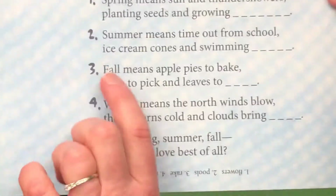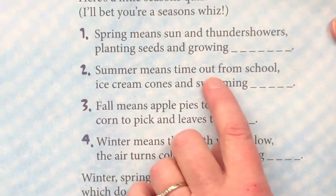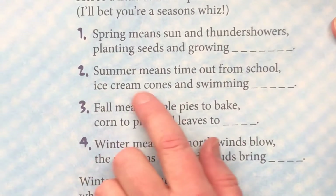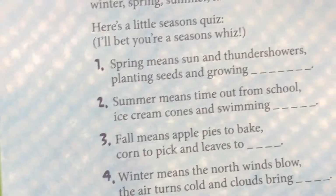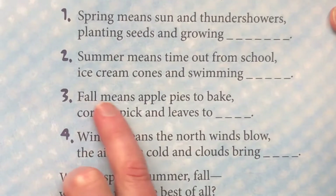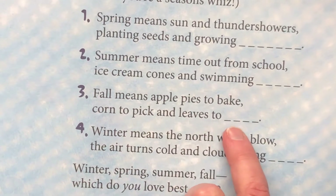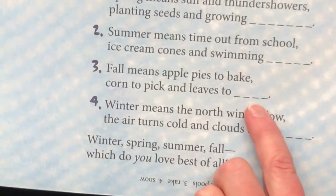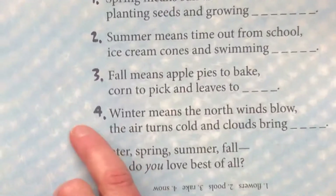Great idea, Mrs. Brown! Number two says summer means time out from school, ice cream cones and swimming. I have this one — do you? A swimming pool! Number three says fall means apple pies to bake, corn to pick and leaves to... rake. Oh, that's hard work, but I like to jump in the leaves. Me too!